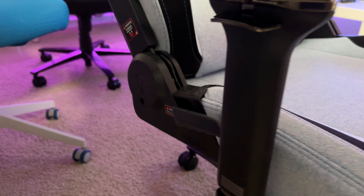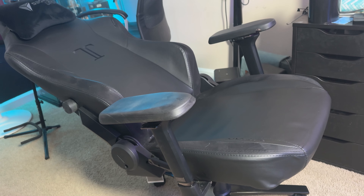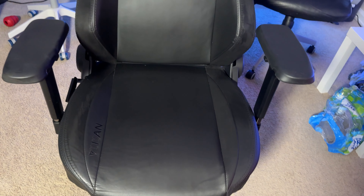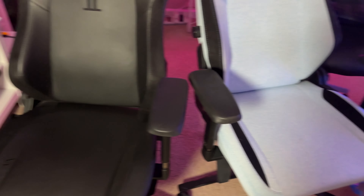Both chairs share the same recline lever — you can recline just the back without pushing up the base, or lean the entire base back and lock it in place. As for my Titan 2020, it's held up extremely well aside from the armrests. The cushion is just as sturdy and comfortable as day one, with only a few more wrinkles in the faux leather. I work from home and average at least 60 hours a week in this chair with zero back or hip pain. I chose faux leather to avoid staining — I've spilled food and drinks and it wiped clean easily every time.